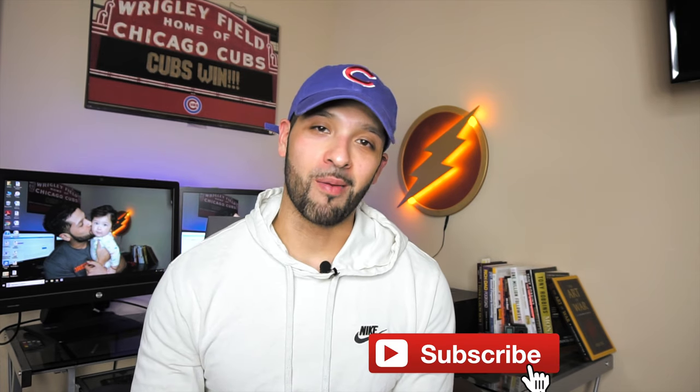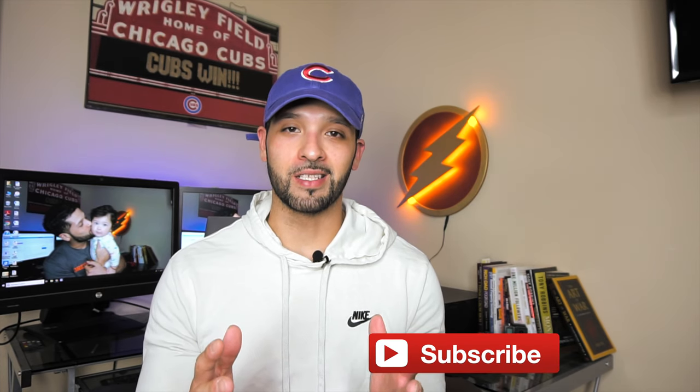What's up guys, in this video I'm going to be doing my very first 'what's in my wallet' and this is for the month of May 2019. For more videos like this one, hit that subscribe button, but for now let's go ahead and get into the video.